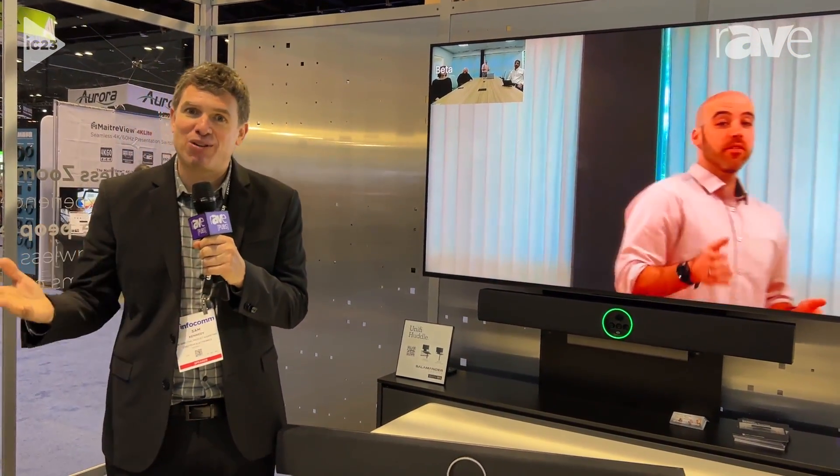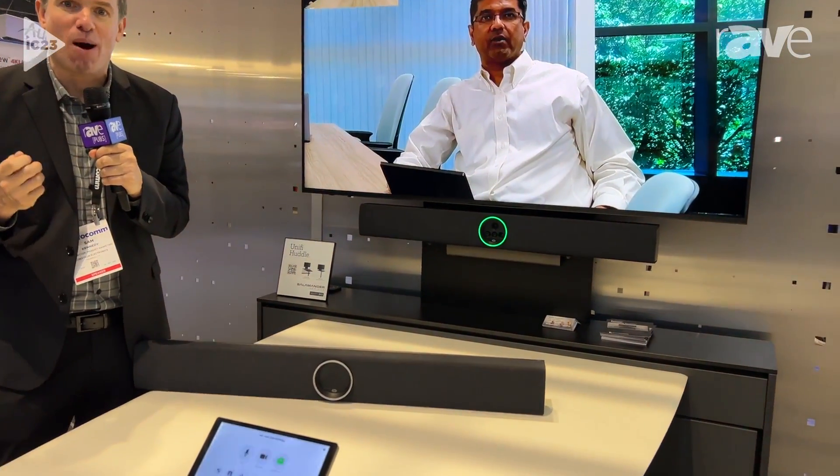Hello, my name is Sam Kennedy with Crestron. I am at the Infocom 2023 booth and wanted to share with everyone a new product that we recently announced called the Video Bar 70.